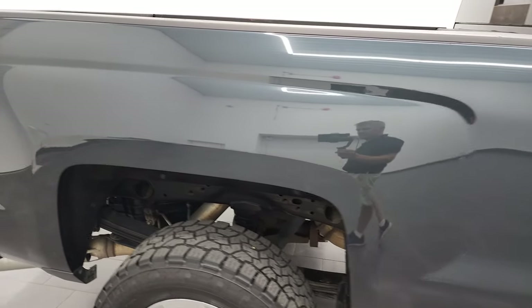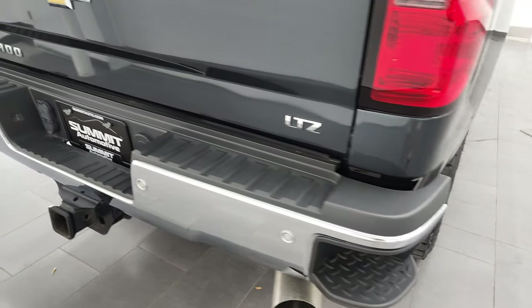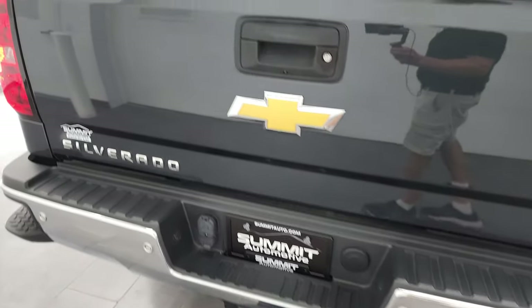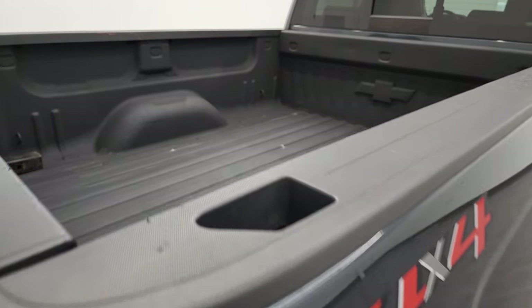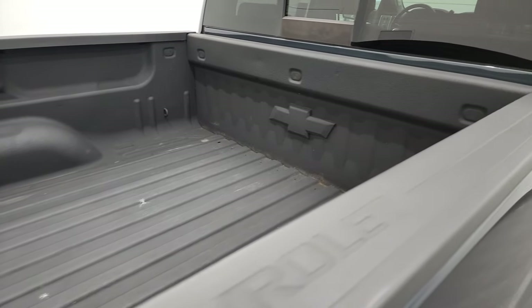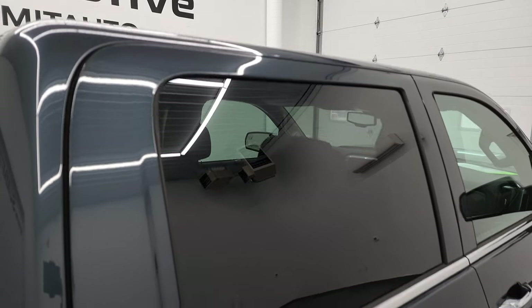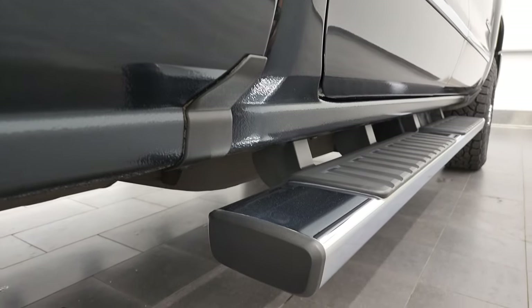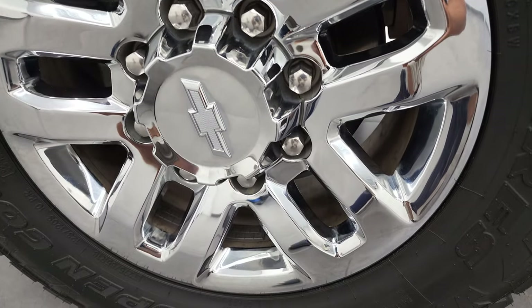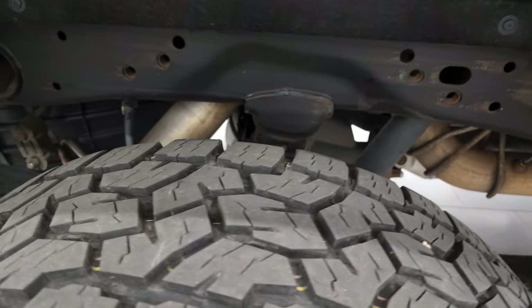I take these HD videos so if you are far away or even close by but can't make the trip, you can see the truck, hear the truck, and have confidence in the vehicle before you even get here — no surprises, and you can make a smart and informed buying decision from wherever you're at. If this video helps you make that buying decision, let your salesman know that you saw the video, that it was helpful, and that Brett sent you.